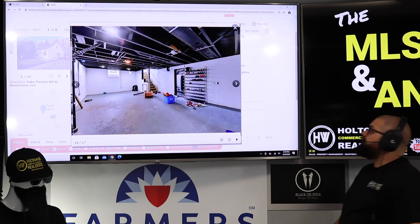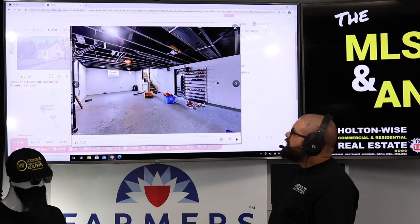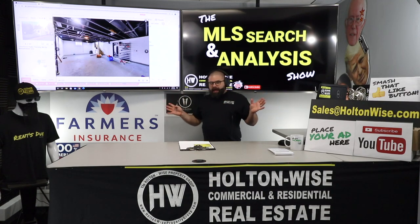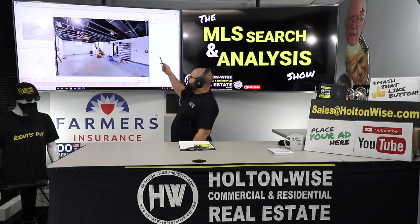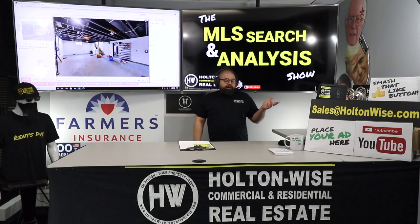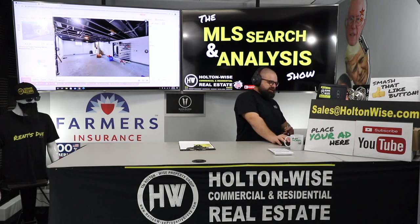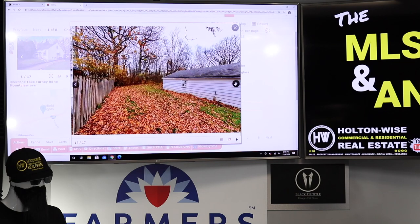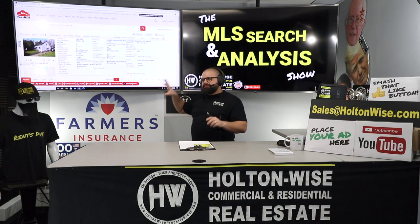Down in the basement, this is another above-and-beyond thing they did — this is pretty sweet. They sprayed the unfinished basement ceiling black, which is actually pretty cool. I'm building a personal home right now on 30 acres outside of Cleveland, and I'm actually designing my basement around a very similar theme. But the point is, that's the look that's in right now — that's what people want.